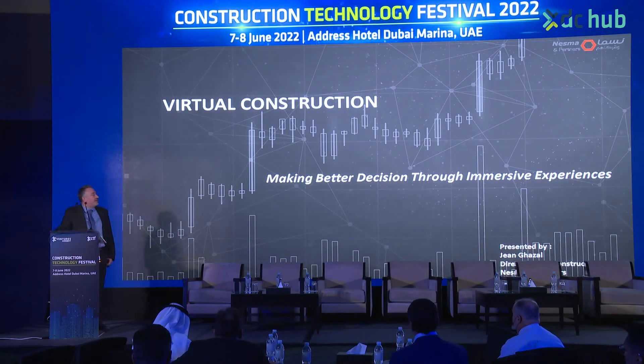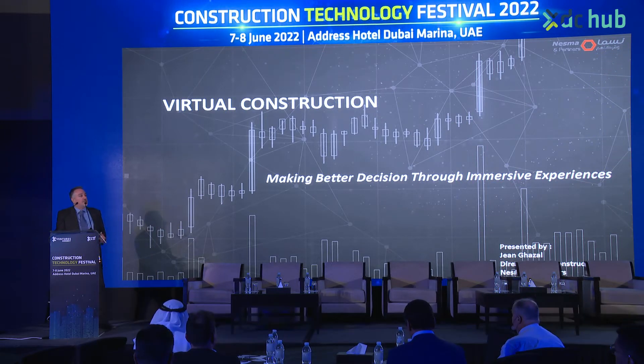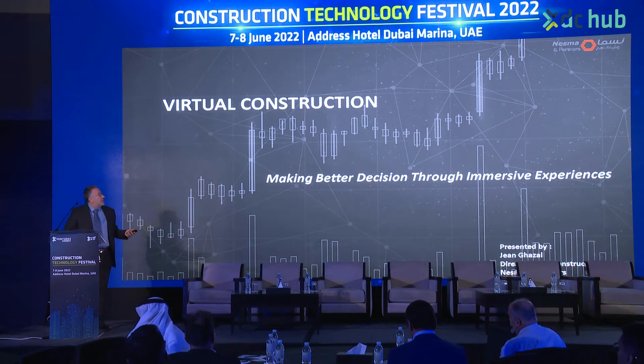I'm glad to be here today to share and discuss with you several immersive experiences that we developed and implemented on some of our projects, and to elaborate more on virtual construction technologies and techniques — how they aided in making better decisions and streamlining work processes within the project lifecycle.